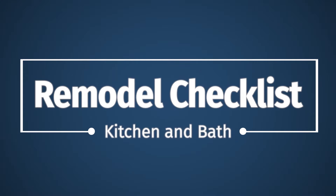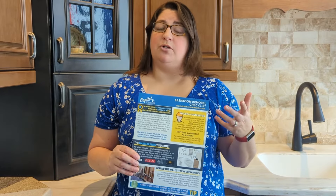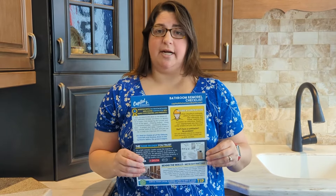On the checklist, our kitchen and bath checklists are really designed for after you've started the process. Maybe you've come to our showroom, you've started talking with the designer, and you need to actually start planning out the steps of the remodel and choosing product.